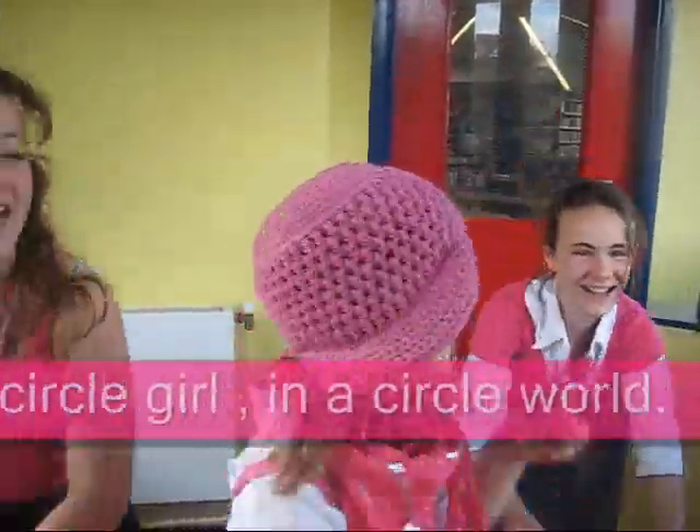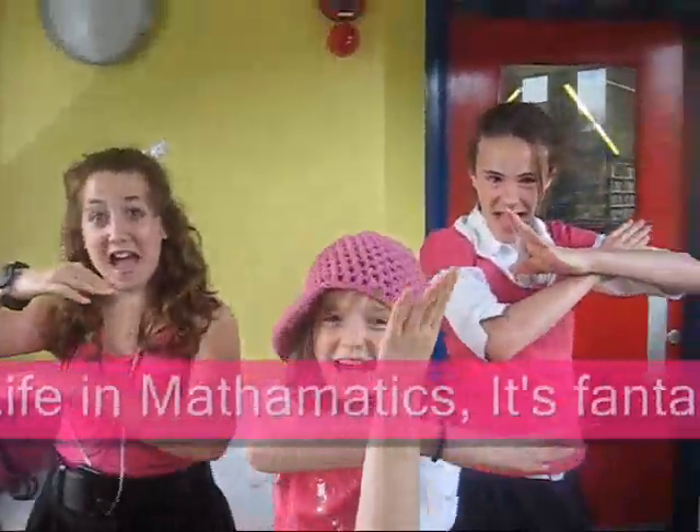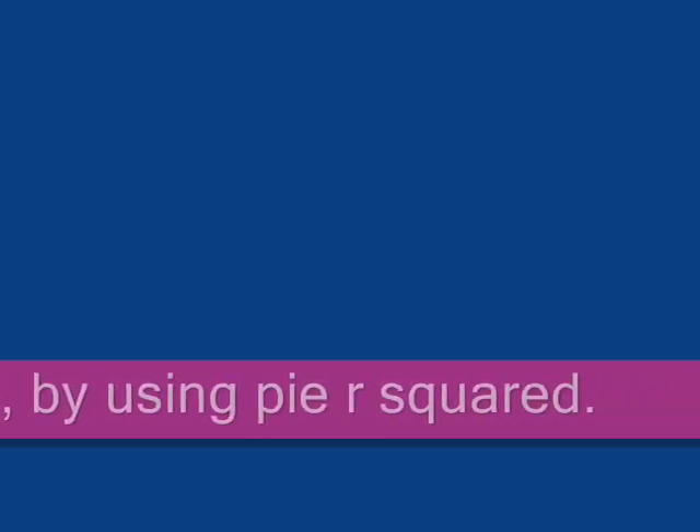I'm a circle girl in the circle world. I've been mathematics, it's fantastic.